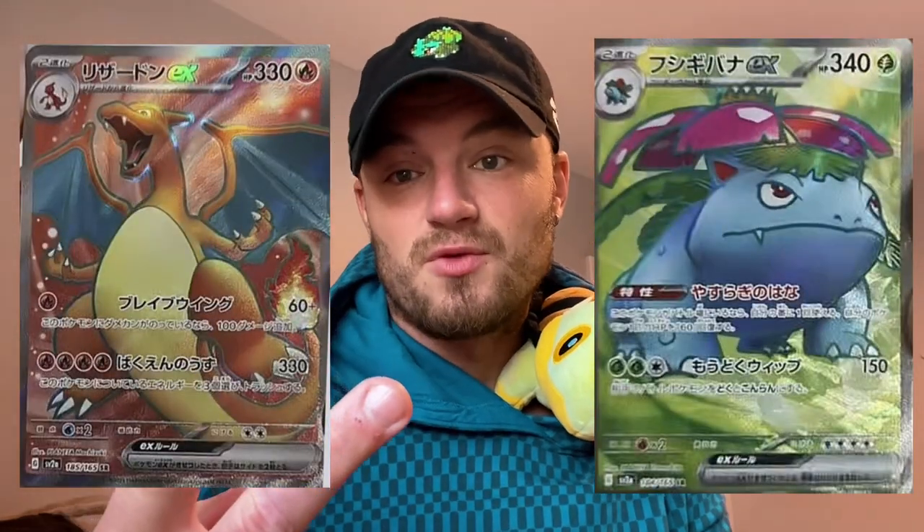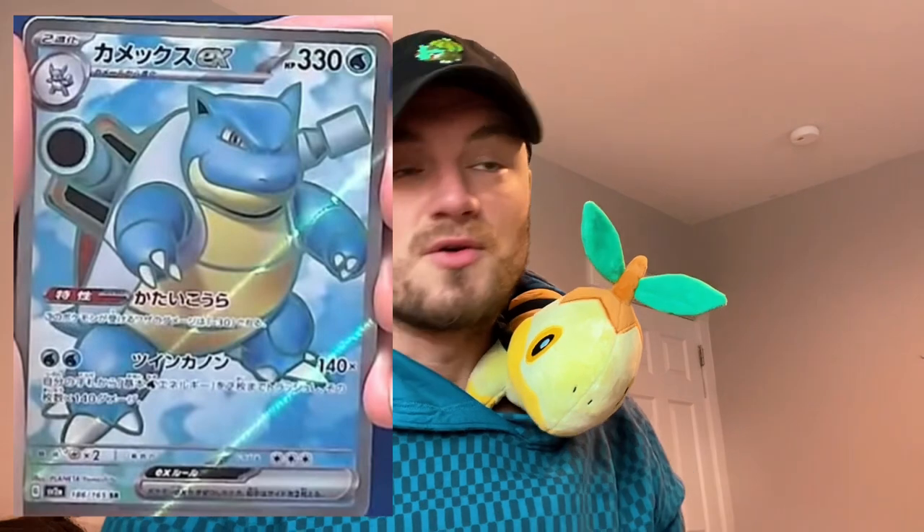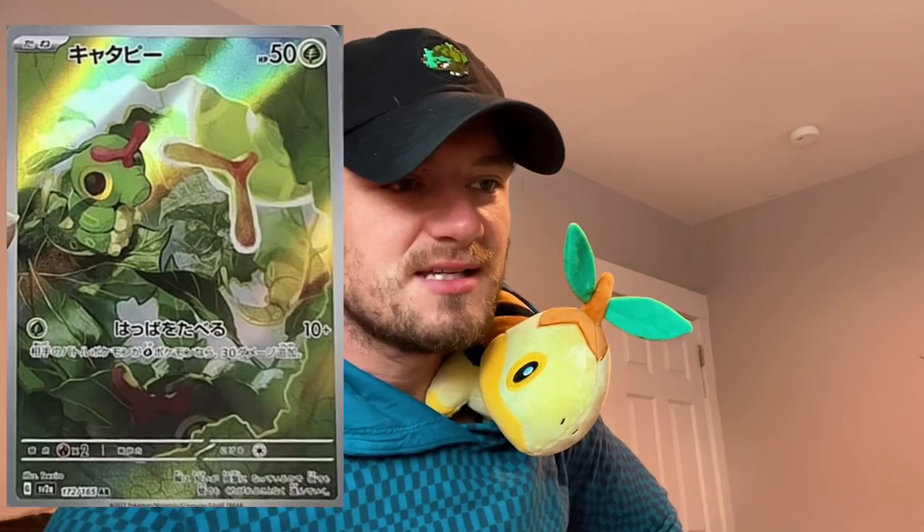They also revealed images for the Charizard EX full art and the Venusaur EX full art, just like I said in the past video. They also showed us the gold hyper-rare Mew and the Mew full art — beautiful — and then they showed us the illustration mark, which can be very, very nice.